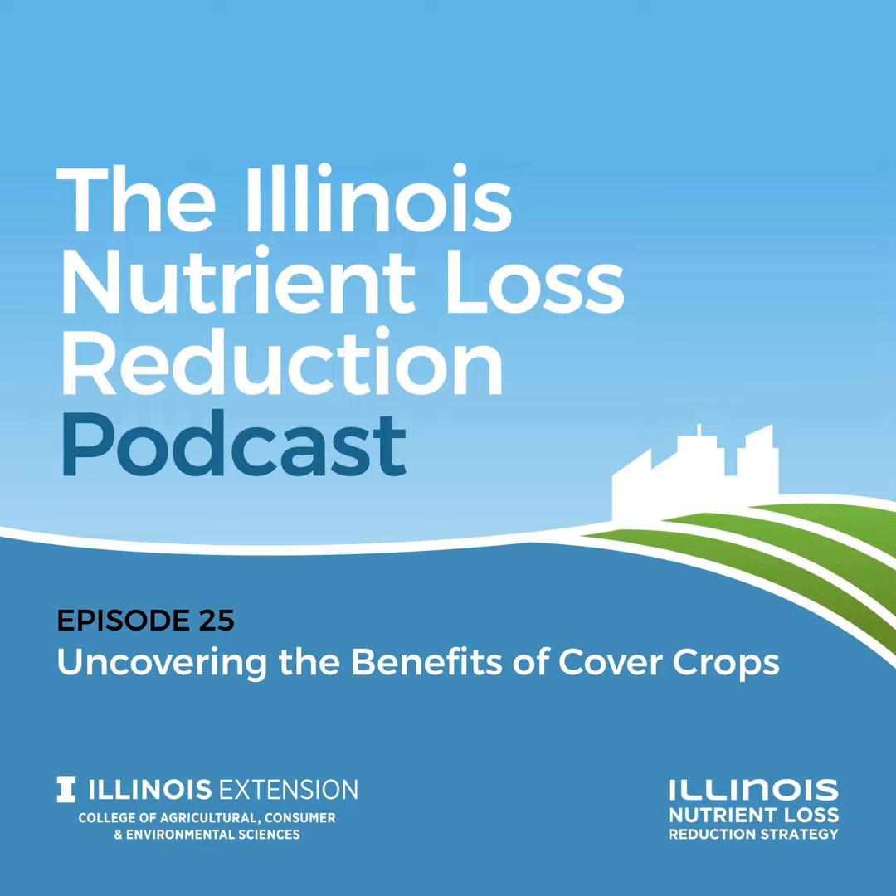This is the Illinois Nutrient Loss Reduction Podcast, Episode 25: Uncovering the Benefits of Cover Crops. I'm Illinois Extension's Todd Gleason. Today we'll explore the benefits and challenges of using cover crops in a conventional corn and soybean rotation with a researcher and a farmer.